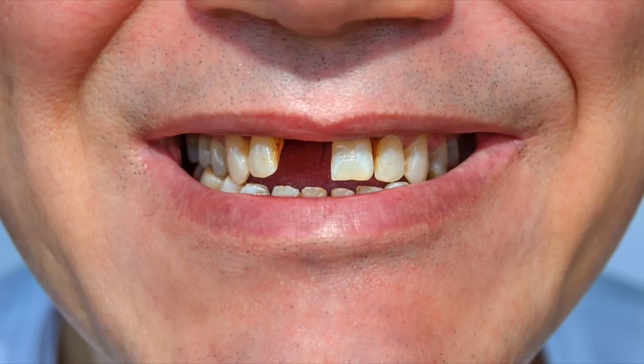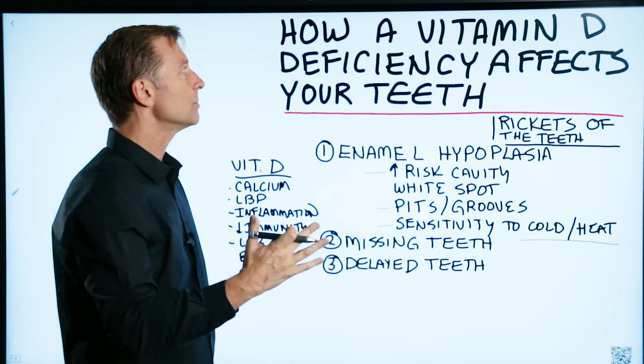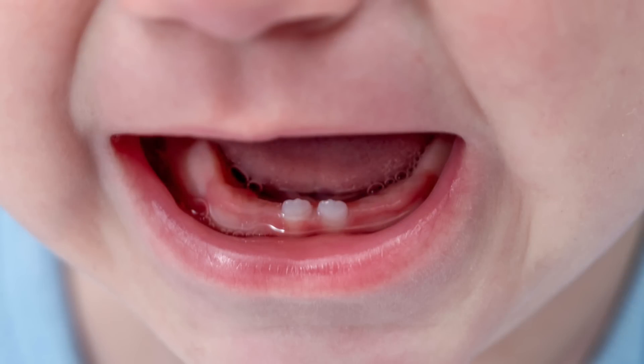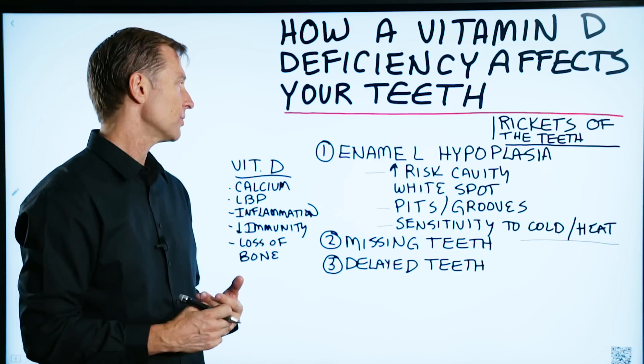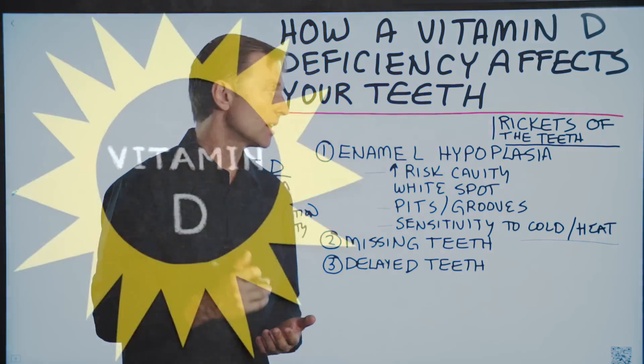Number two: missing teeth, which is very, very common. And these people had no idea this was simply a vitamin D deficiency. And number three: delayed teeth — the teeth are not coming in very fast. So apparently vitamin D has a huge connection to the enamel in your teeth, whether the teeth are going to come in, and when they're going to come in.